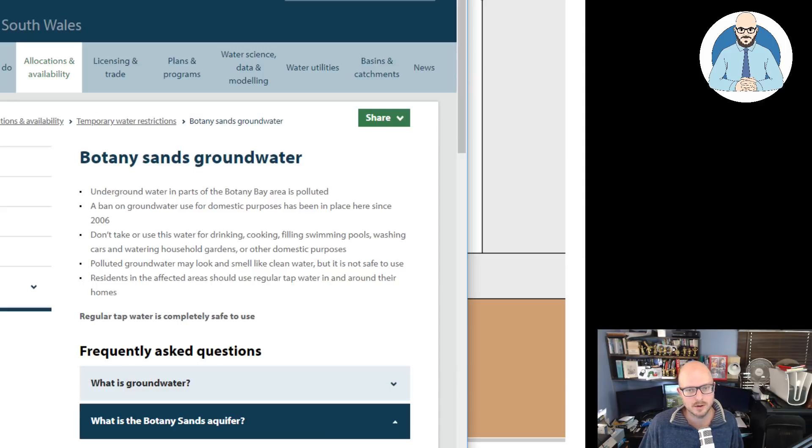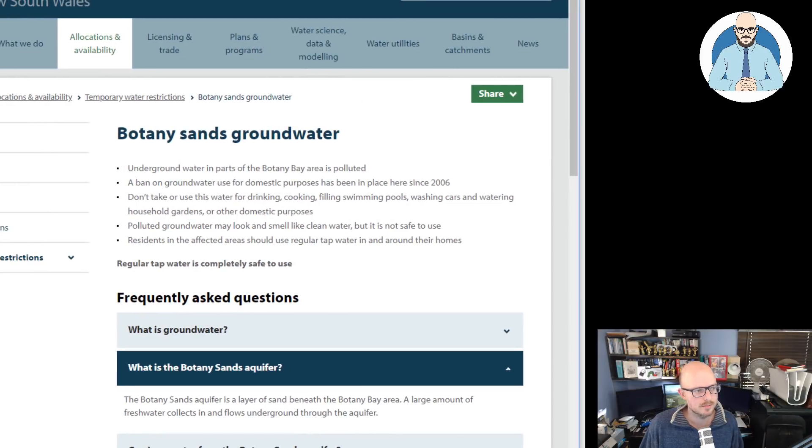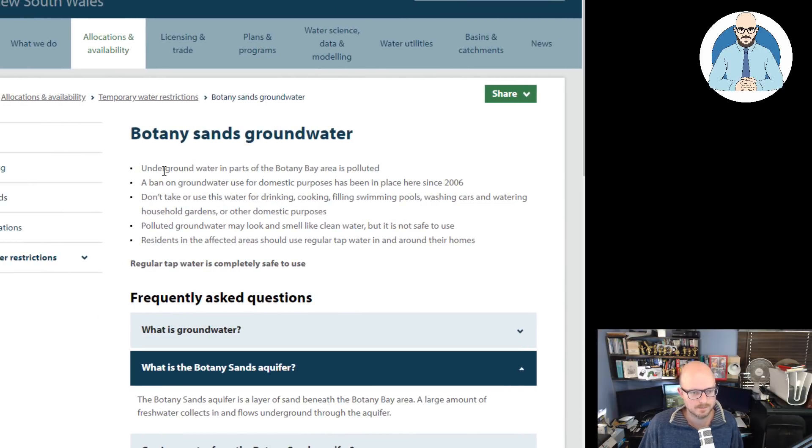I've brought up the Botany Sands website. Botany Sands groundwater: underground water in parts of the Botany Bay area is polluted. A ban on groundwater use for domestic purposes has been in place here since 2006. Don't take or use this water for drinking, cooking, filling swimming pools, washing cars, watering household gardens, or other domestic purposes. Polluted groundwater may look and smell like clean water, but it's not safe. Residents in the area should use regular tap water in and around their homes.